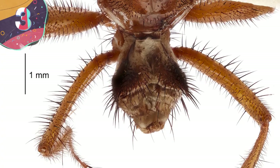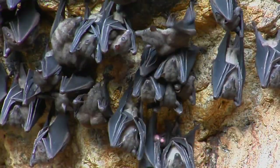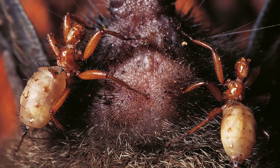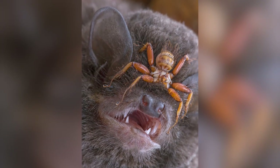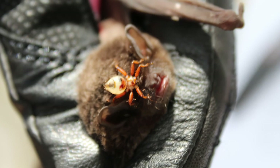Number 3: Batfly. Sometimes, even a vampire can fall victim to a vampire — that's where the batfly comes in. Looking more like a tiny six-legged spider, the batfly is wingless, and with long, clawed, bristly legs, perfect for latching onto the fur of bats. They're parasitic flies that feed on the blood of their bat hosts, who after thousands of years have learned to live with them on their bodies.